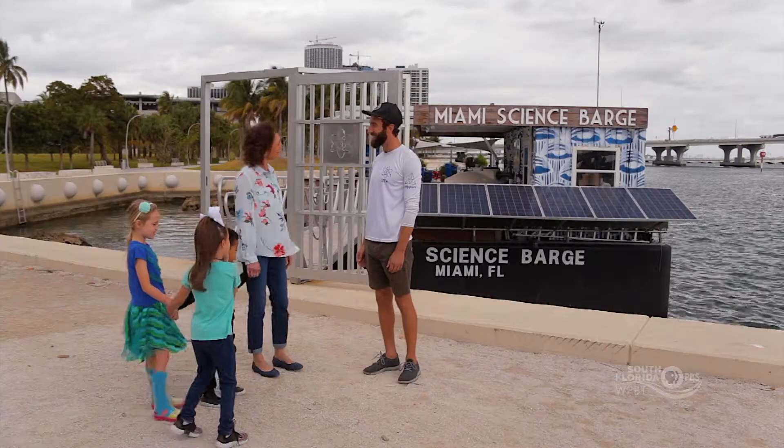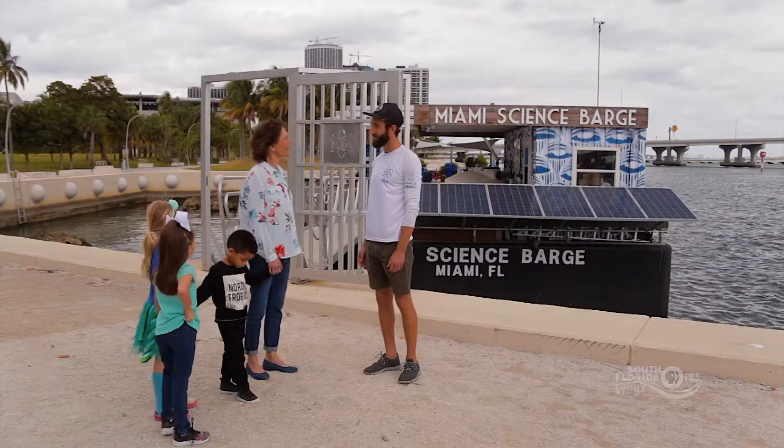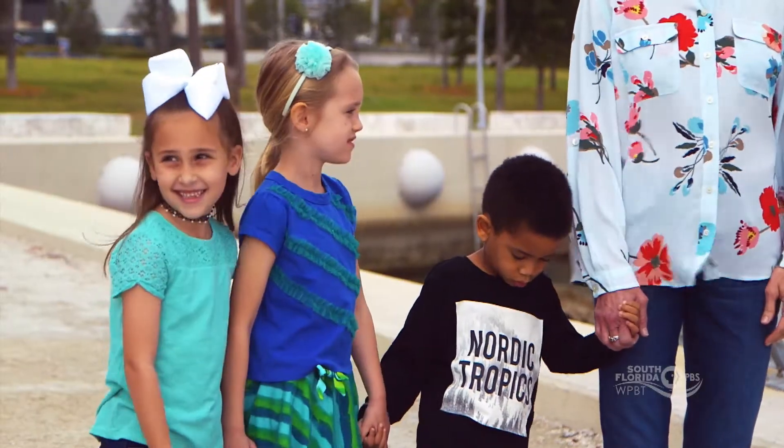Hi, how's it going guys? I'm Ms. Penny and these are the KidVision Kids, and we're here today to find out what happens on the Miami Science Barge. I'm Chad, one of the scientists on the Miami Science Barge. So why don't we go ahead and check it out? Alright, let's go.